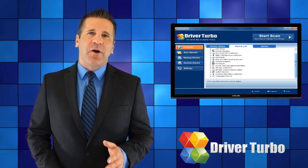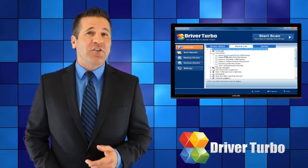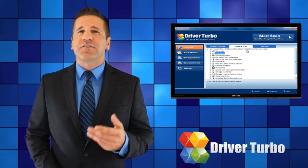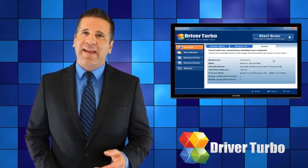Driver Turbo is a top-rated driver update utility that gives you instant access to over 200,000 drivers and automatically updates all of your device drivers with just a few simple clicks to keep your computer running quickly and smoothly.